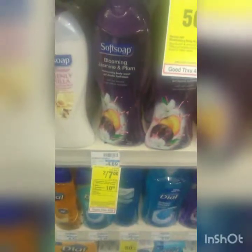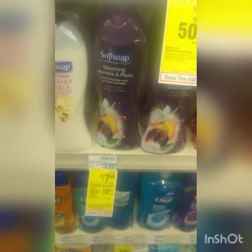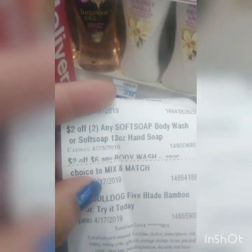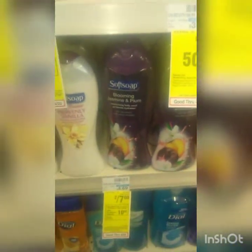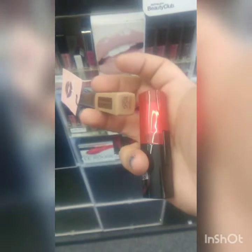We're going to do this deal too — we're not going to get any money back for it but it's going to be cheap. It's two for seven, and then we have two dollars off two and two dollars off six, so it'll make it three dollars — a dollar fifty each for two. I'm switching this out for this one because I got a two-dollar coupon for this.